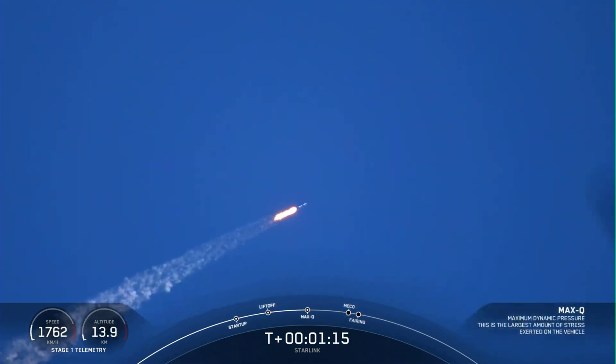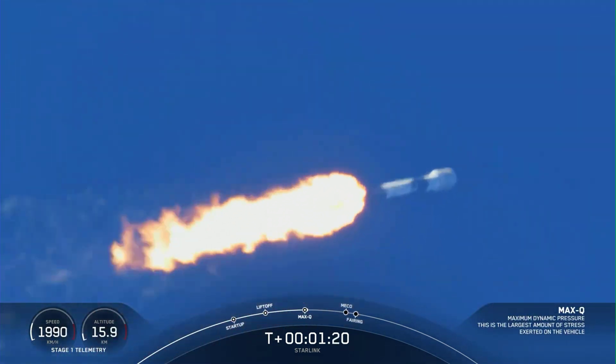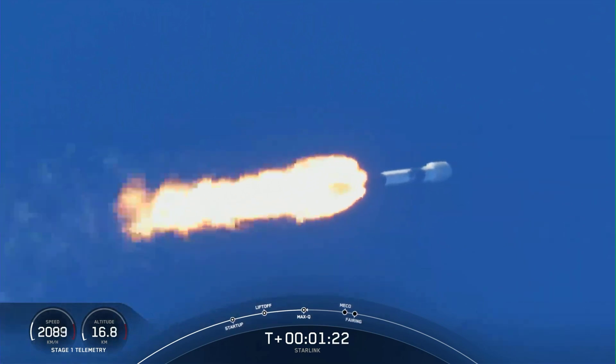Max Q. And with that, we are through the point of maximum aerodynamic pressure that the vehicle is going to feel during the ascent phase.